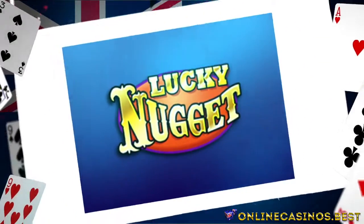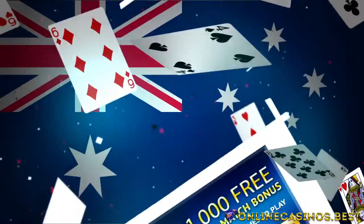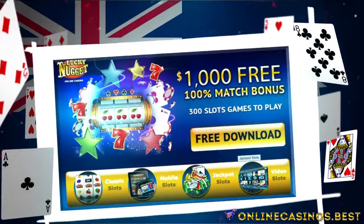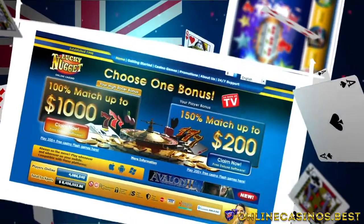Lucky Nugget is an online casino with a couple of interesting bonus and game specials that are worth checking out. The first promotion worth claiming is the High Roller Bonus, where the casino will match your deposit up to a thousand dollars.